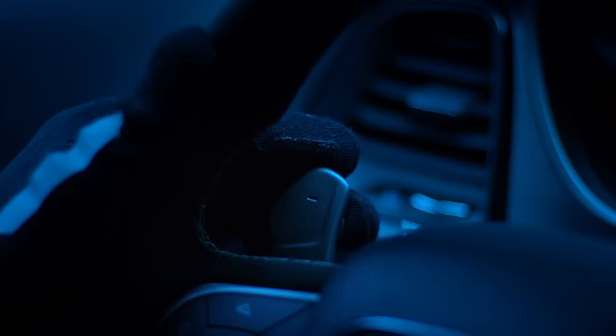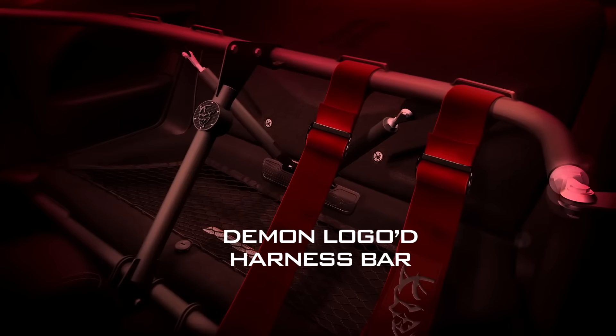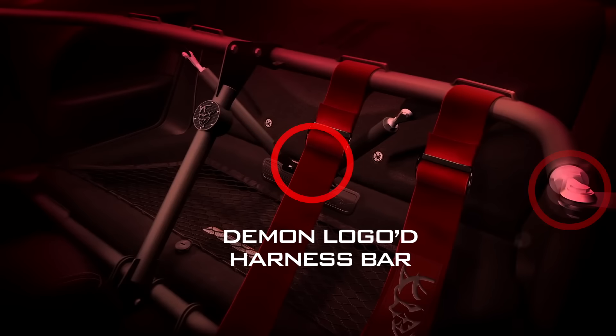Let's not forget about the last part of the video. A company known as Speedlogix will be making a four-point harness bar to be used at the track. Dodge says that this harness bar will be easy to install. All of the mounting points will be accessible and customers won't have to make modifications to make the harness bar fit. Another sure sign that Dodge is in it to win it — now if only we knew how much power this Demon's going to make.